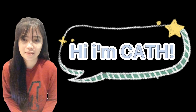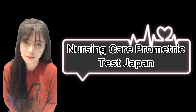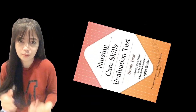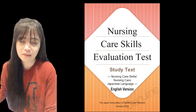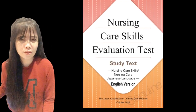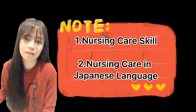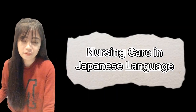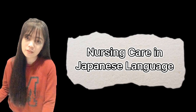Hi, this is Kath and I am making a video for those persons who want to take the nursing care prometric exam here in Japan. We will be using this book, which is the Nursing Care Skills Evaluation Test from the Japan Association of Certified Care Workers. This book has two parts: the nursing care skills and the nursing care in Japanese language. I want to start my lesson first with the nursing care in Japanese language.